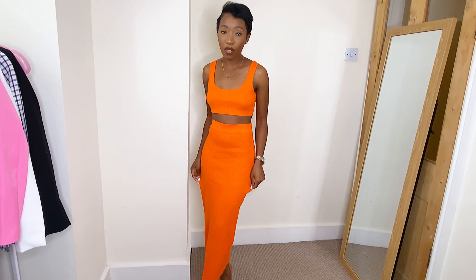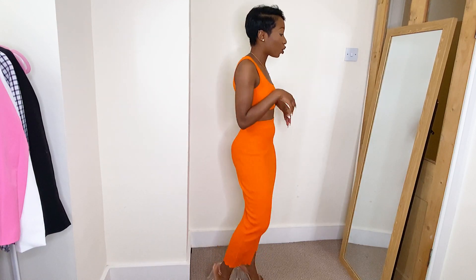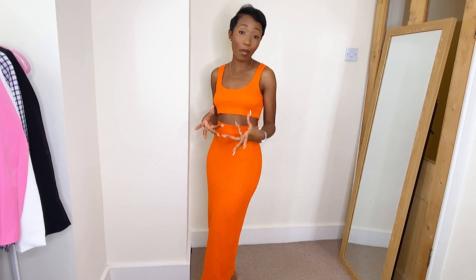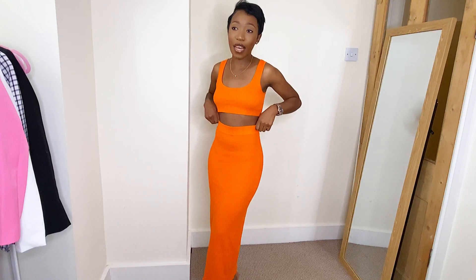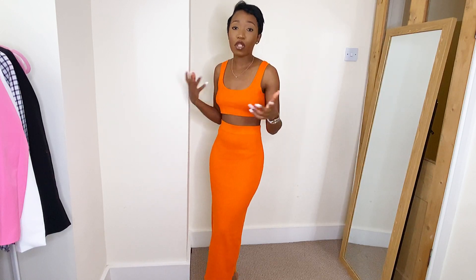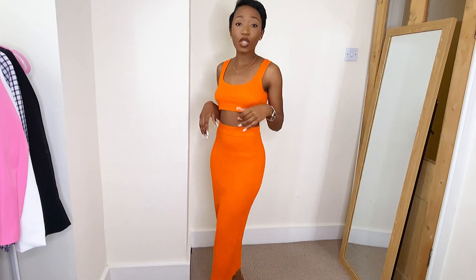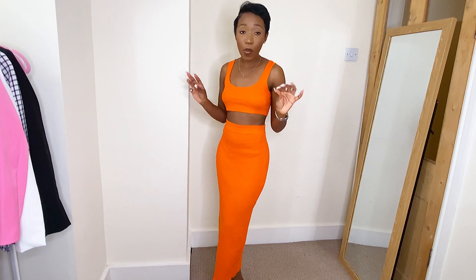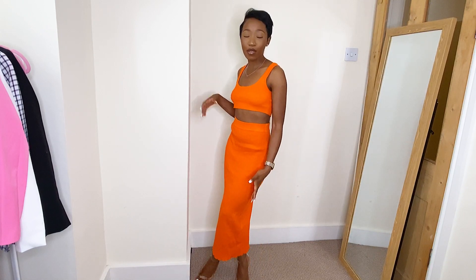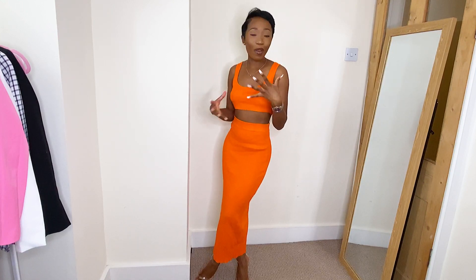It's a ribbed material midaxi skirt with a cropped ribbed top. I love this two-piece — it was a bit pricey, around £34.99, but the material is worth it. I love how it fits on me, and I've styled it with these heels from Fashion Nova. Even though I didn't have a good experience with this company, I still wanted to feature it. Just bear in mind: if items don't fit with Sorelle UK, you don't get a refund — you get a store credit note to spend on their website again.